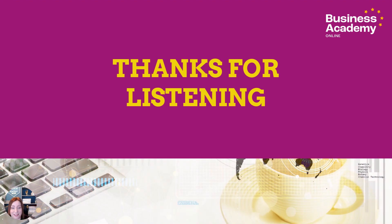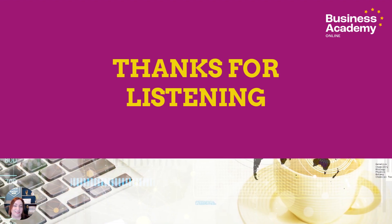I hope you found that useful. Thank you so much for listening and catch me back soon. Bye for now.